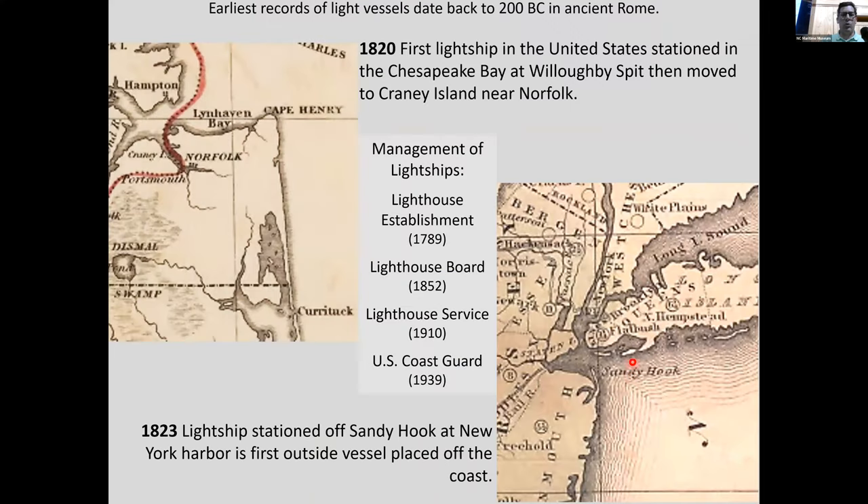A brief slide on the history of light vessels: the earliest record of a light vessel dates back to 200 BC in ancient Rome. A light vessel is basically a boat floating on the water that has a light on it. The first one used fire — they had a fire burning on some type of floating structure marking a dangerous location.